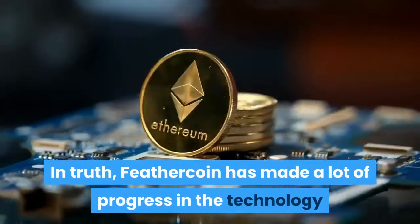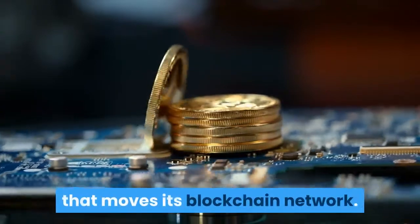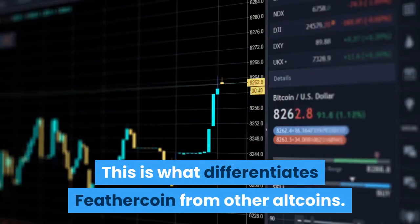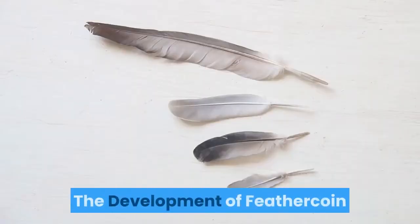Feathercoin has made a lot of progress in the technology that moves its blockchain network. This is what differentiates Feathercoin from other altcoins.